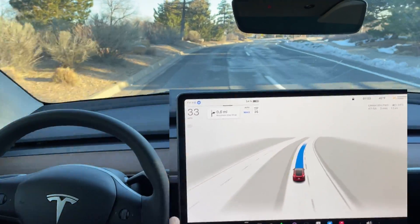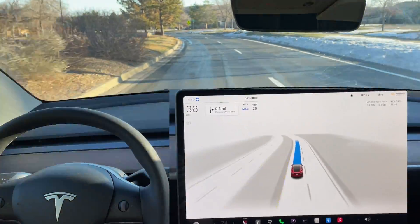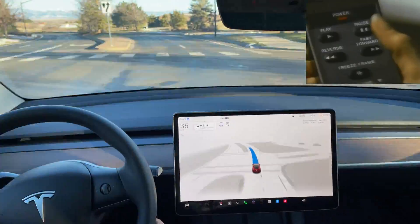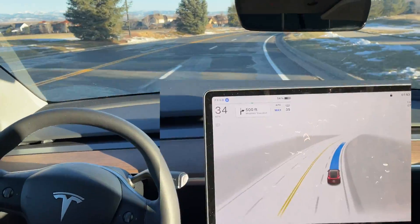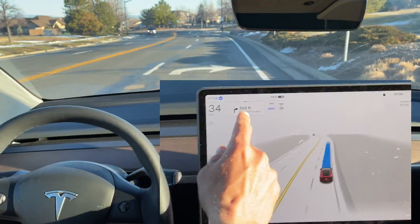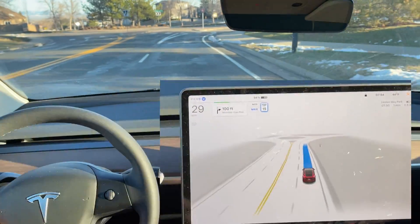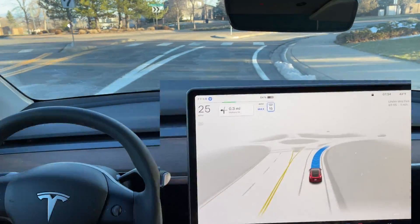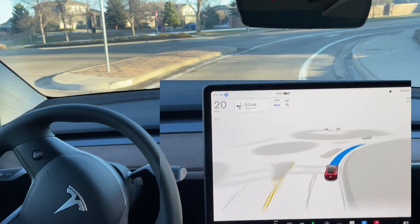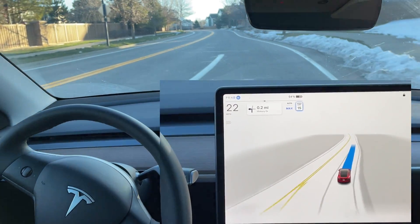Another residential area, speed limit 35, and we're still on the auto adjusted speed. Now we're coming into a roundabout area, but it's taking a right-hand turn only since we're in a right-hand-turn-only lane and not going through the roundabout. It does yield — there are no cars — and does a great job, really smooth.